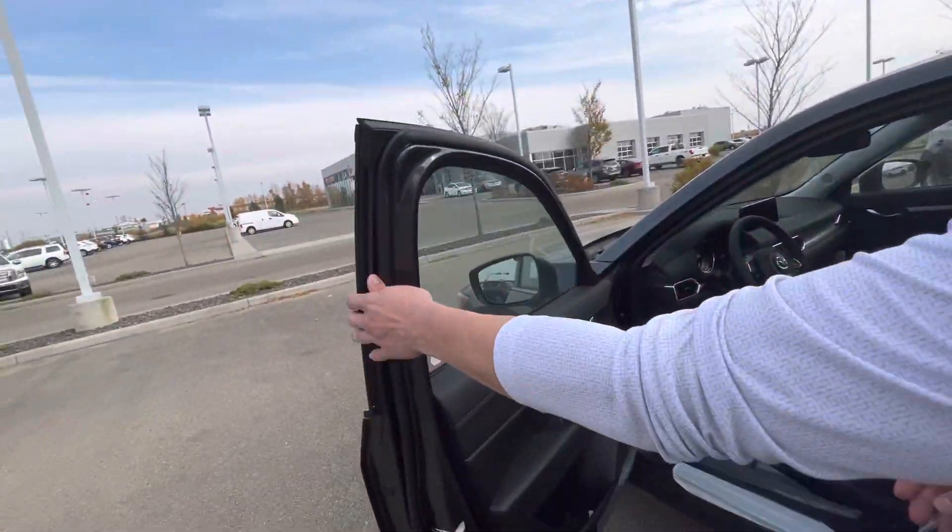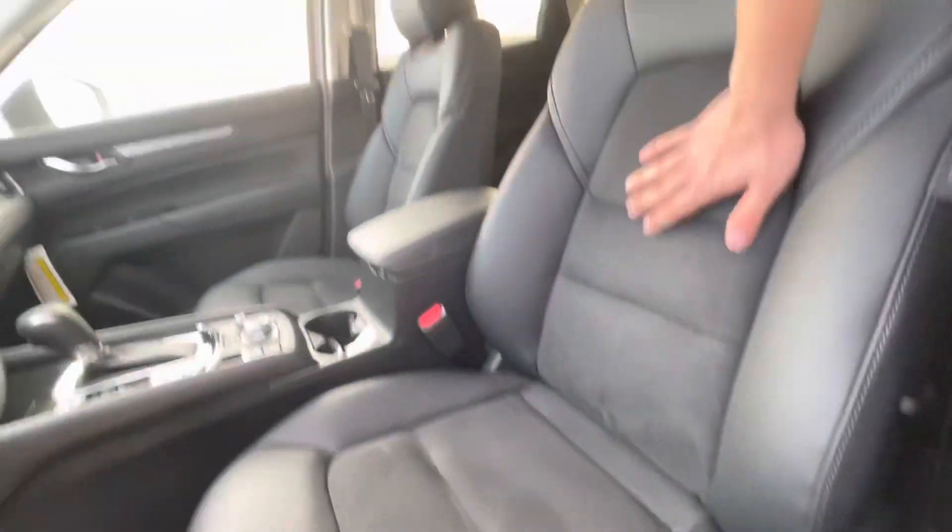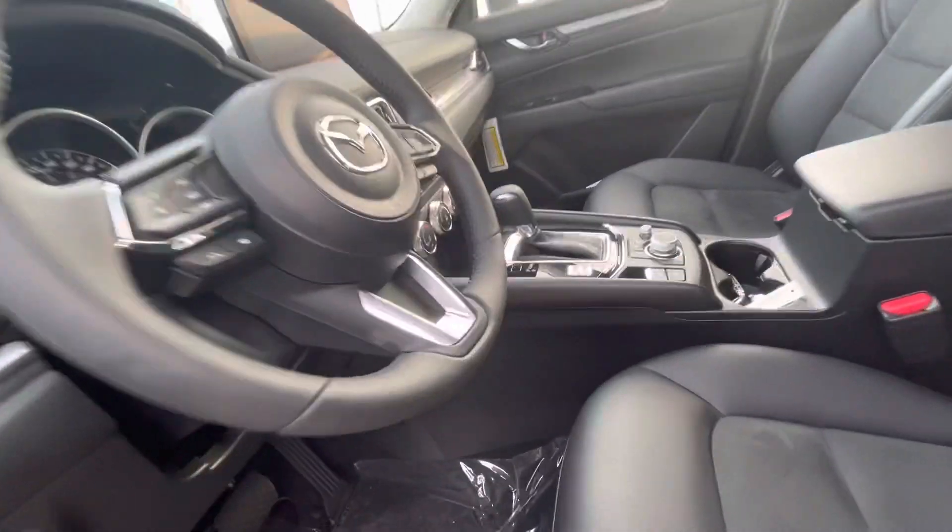You get your blind spot monitoring, as well as power locks, windows and mirrors. You get your leatherette with suede on the driver's seat, and you get your power driver's seat.